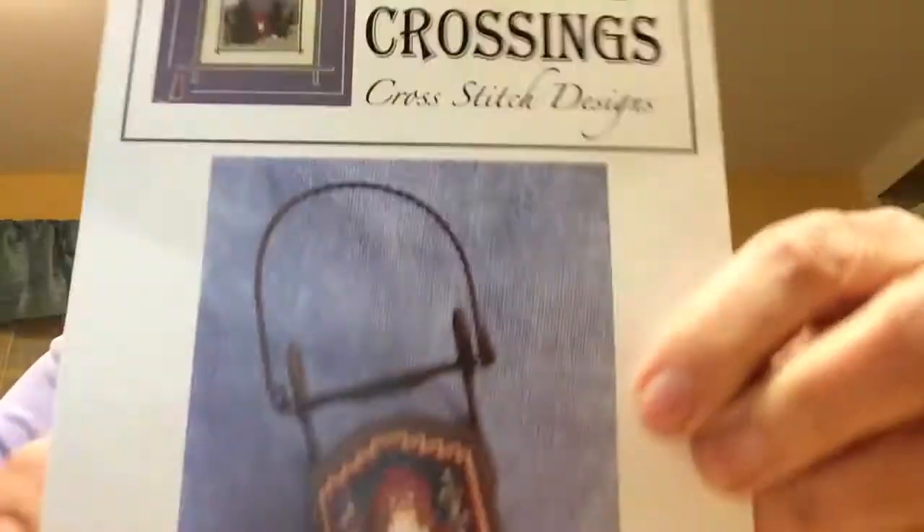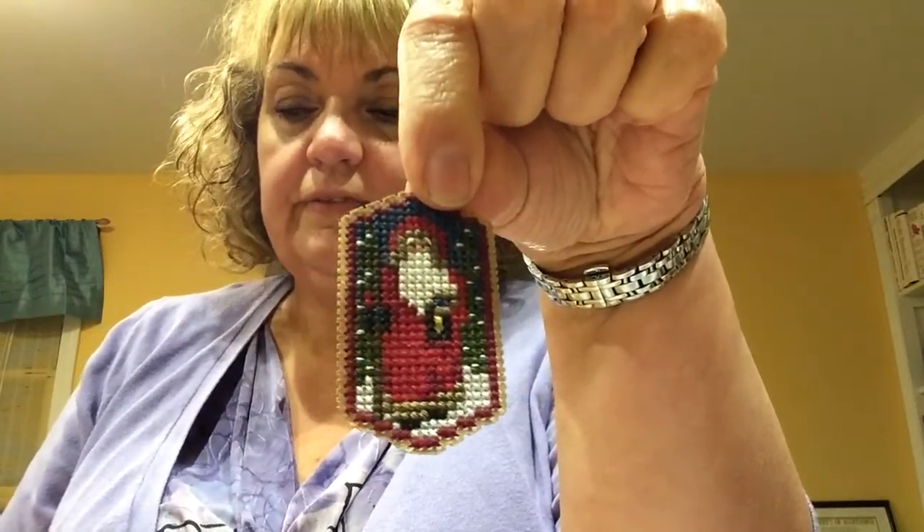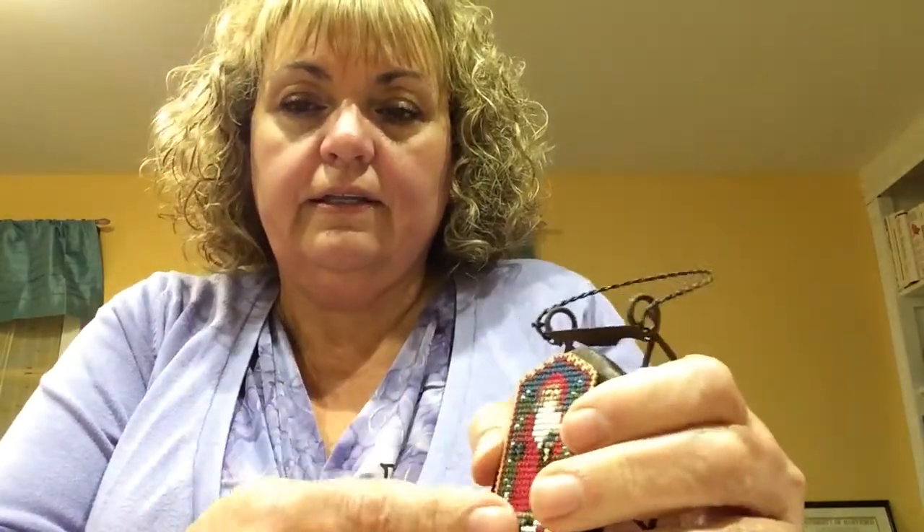My next finish is Foxwoods Crossing Santa Sleigh. I finished stitching it just now, right before I sat down to make this video, and I have the little sled — I just have to glue it together. I have one more of the sleds, and I think a cross stitch magazine had another design to do in it as well, so I'll be doing that before the weekend.